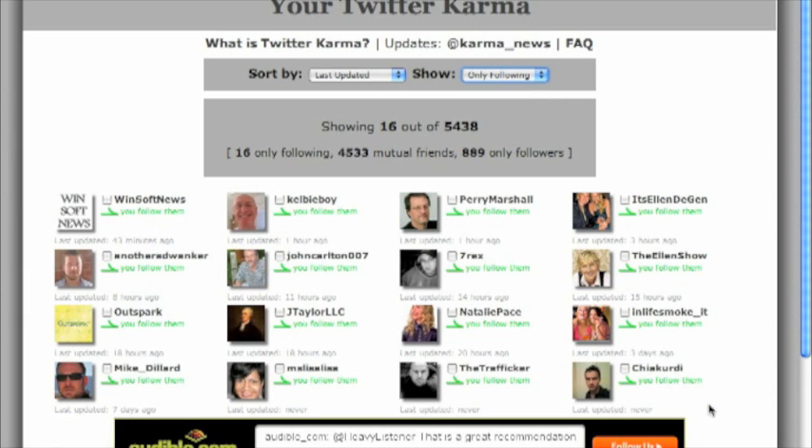I'm looking at these people, and some of these people I might not want on my account. Like this guy right here — I follow him but he's never updated. If he's not active, I don't want to follow him. This guy never updated. This person never updated. Mike Dillard updated 7 days ago, but Mike Dillard is a big guy in the industry and I like to see what he has to say, so I'm going to keep following him. This person updated 18 hours ago — I don't need to follow them. Natalie Pace, not sure if I know who that is, so I'm just not going to follow. Don't really care about smoking. Ellen — I'm sure I'm going to follow even if she doesn't follow me. 7Rex, I don't need to follow, don't know who that is. John Carlton is a big copywriter, I like his stuff, I actually have his course, so I'm going to keep following him.